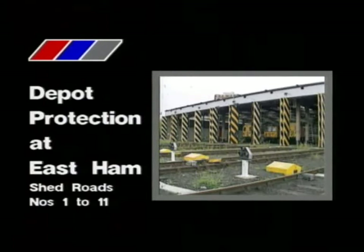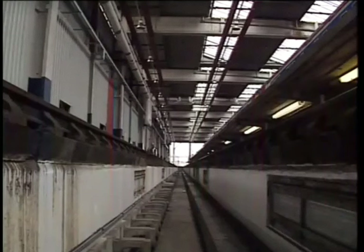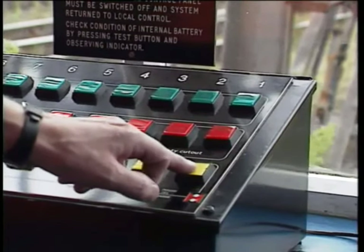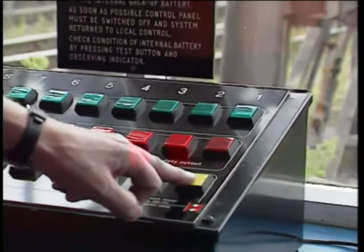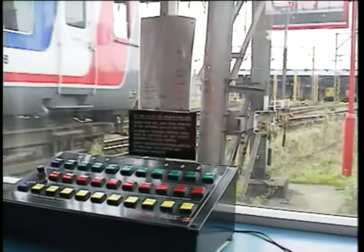New depot protection facilities have been provided at East Ham Depot on shed roads 1 to 11. In this short program we'll look at the operating procedures in connection with the new depot protection. Let's begin with an incoming train bound for number one shed road. Having given the driver appropriate instructions, the shunter depresses the warning button, which will activate the siren and flashing white lights within the shed.